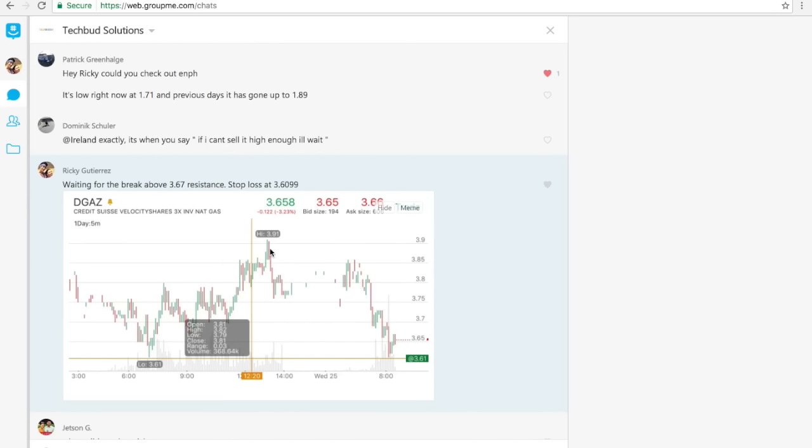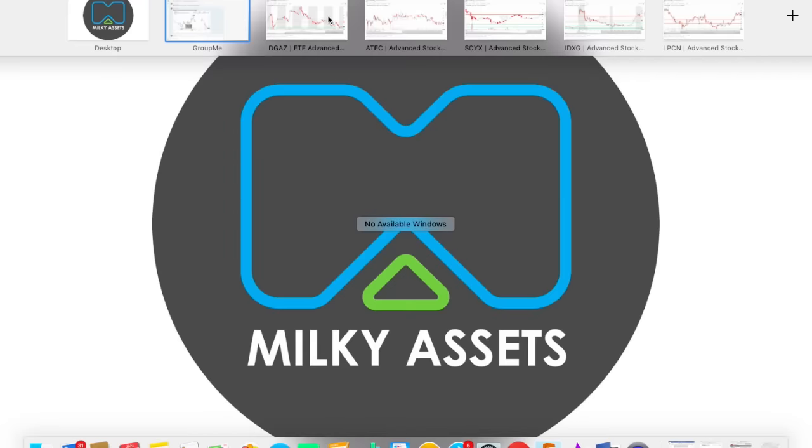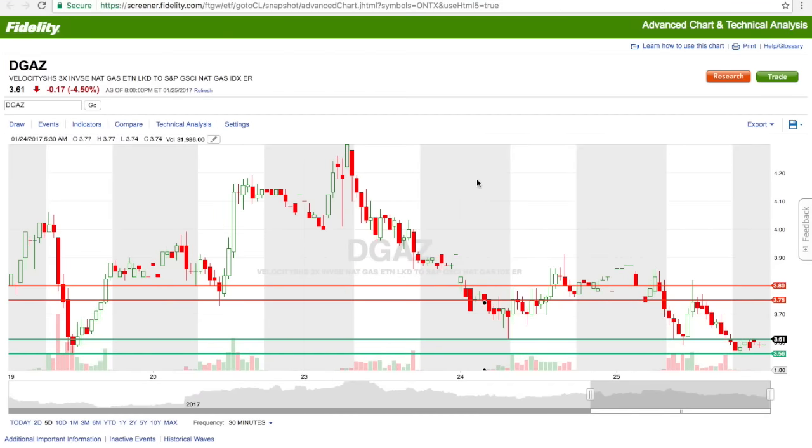When it came to trading DGAZ, I sent out the alert. These gray shaded areas are after-market hours, and the wide areas are current market hours. This is a five-day analysis on Fidelity, which is the brokerage I use to do my technical analysis. I saw that there was a safety — I call these safeties and resistance levels. Safeties are good buy points; resistance levels are good sell points. You definitely do not want to buy at resistance levels unless the price is breaking above them.